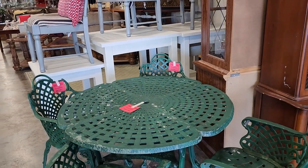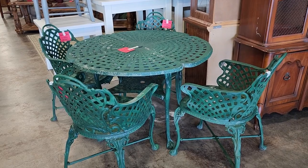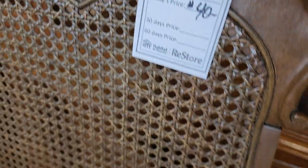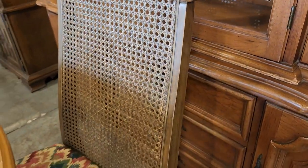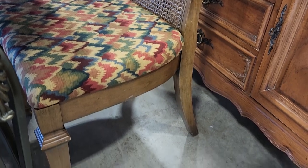Those were sold — just another reason we need to shop our Habitat ReStore several days a week. And look at this: a set of four dining room chairs for $40, that's $10 a chair. I love that caning on the back of the seats.